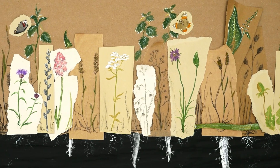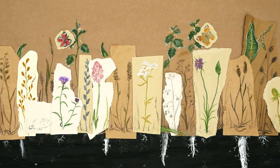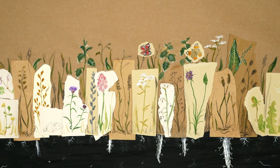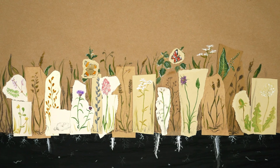We were seeing grass snakes and slow worms. Field voles were making homes in the grass tussocks. Nothing unusual or rare, but we were excited that the ordinary was coming back. Over time scrub would have established itself, then finally trees — but we were impatient.